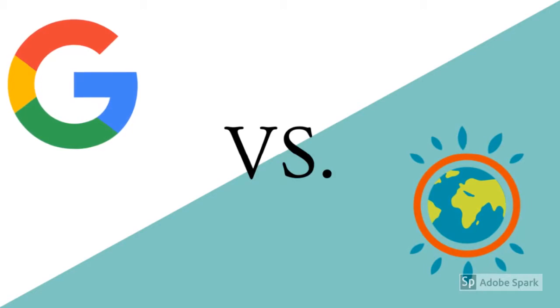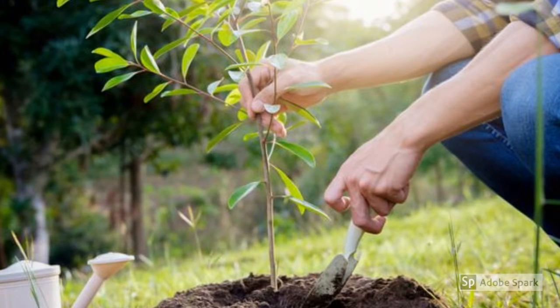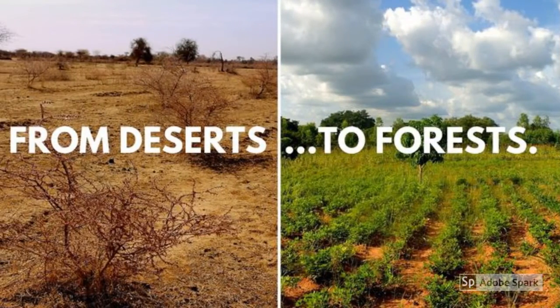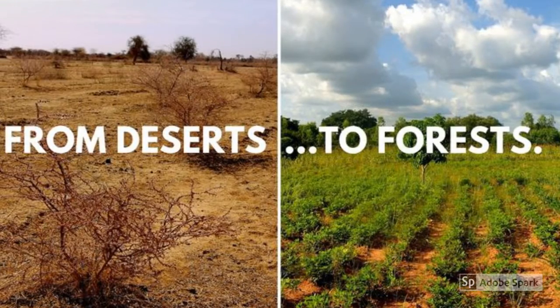Ecosia uses the revenue earned from ads that appear above your search results to plant trees. Some search terms come with more lucrative ads than others, so it is difficult to determine how much money is made with each search, because users don't click on ads each time they search for something. It takes approximately 45 searches to finance the planting of a tree.